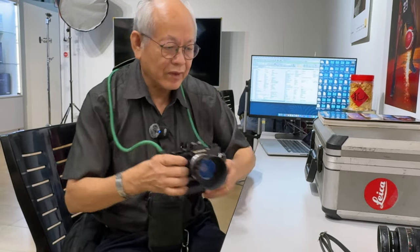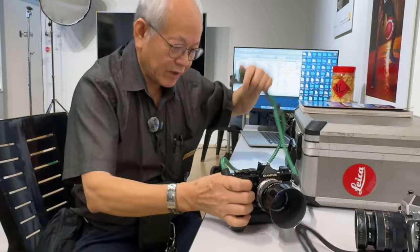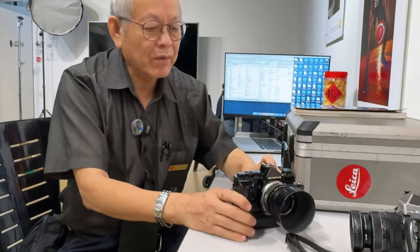Was this considered a professional line? Yes, it is a full professional series. This is the mechanical one — the OM1. Later on they had the OM2, and they introduced what they called off-the-film metering. Let me show you what I mean.